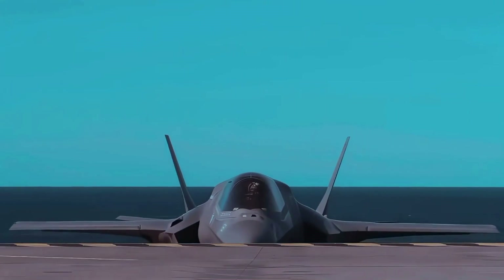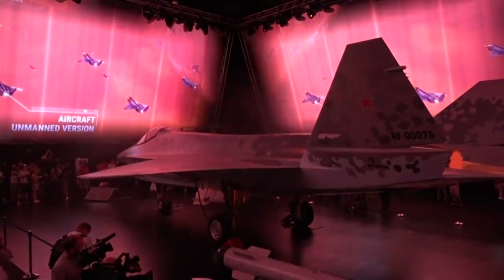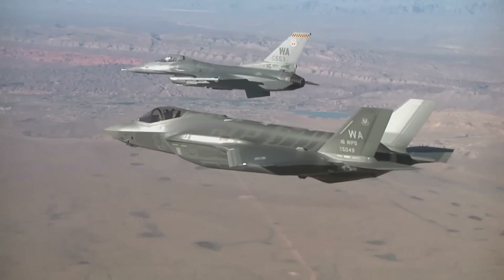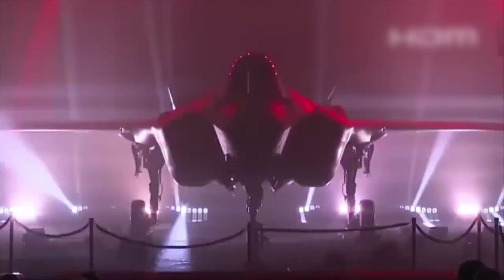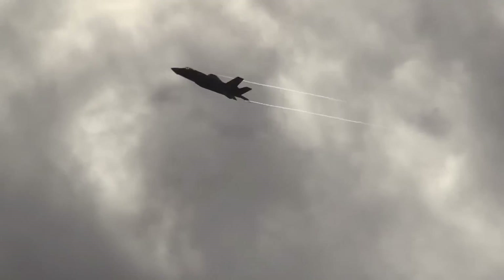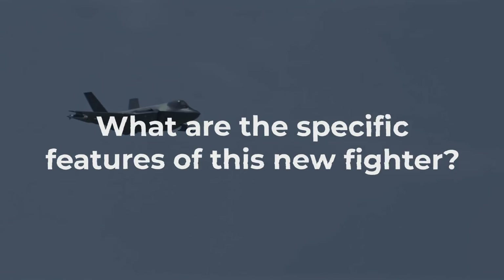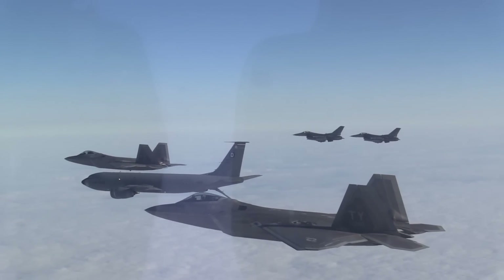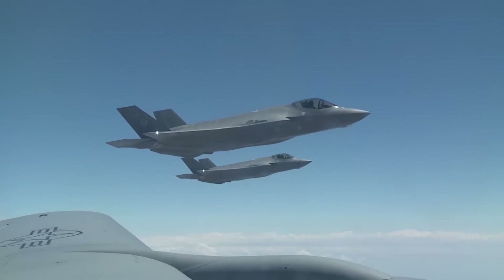The United States Air Force just unveiled a fighter with groundbreaking capabilities. Recently, countries like Russia and China introduced their fifth-generation fighters. However, with rapid technological advancements, the U.S. has taken a bold, multibillion-dollar step that has captured global attention. With these upgraded capabilities, this fighter leaves older models in the dust and strengthens USAF dominance in the skies. Join us as we explore the upgraded features of the new $300 million F-22 Raptor that is ready to take over the skies.